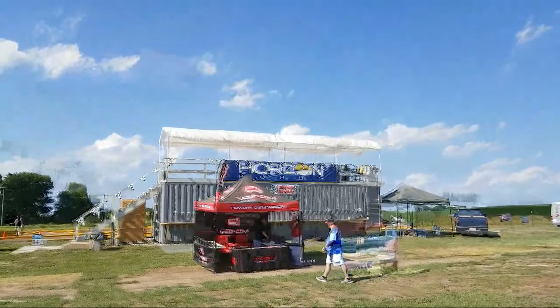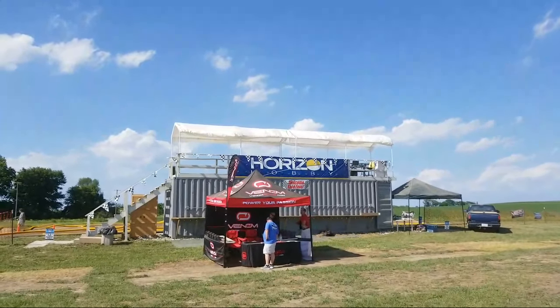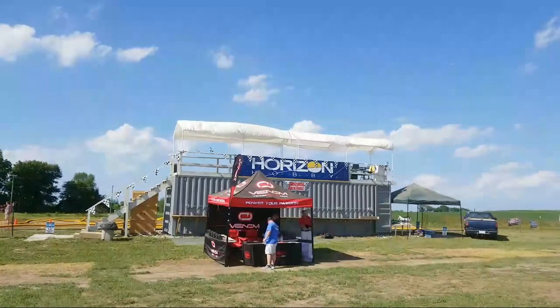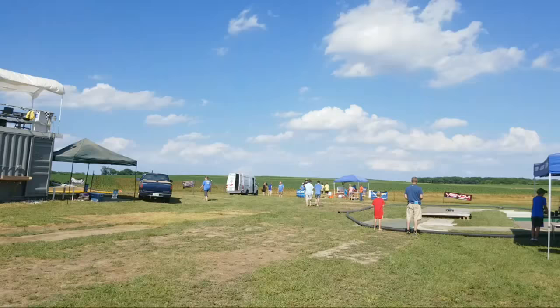Up there, that is the driver's stand for the TLR, or Team Losi Racing Cup, that we are having. There are four different classes: A-Scale Buggy, Electric and Nitro, plus there's a Sportsman Buggy class and a Truggy, which is basically a monster truck buggy.